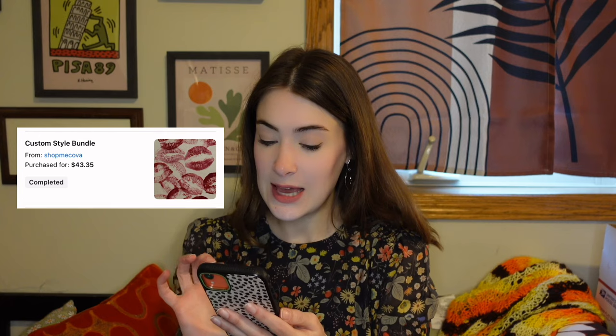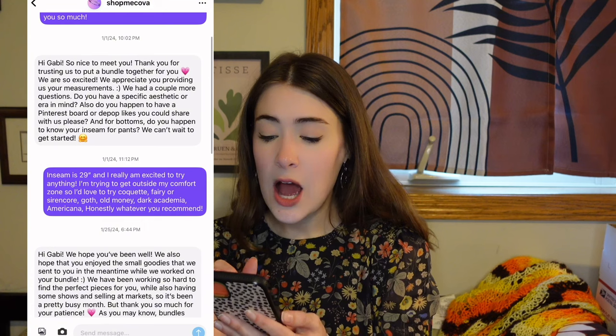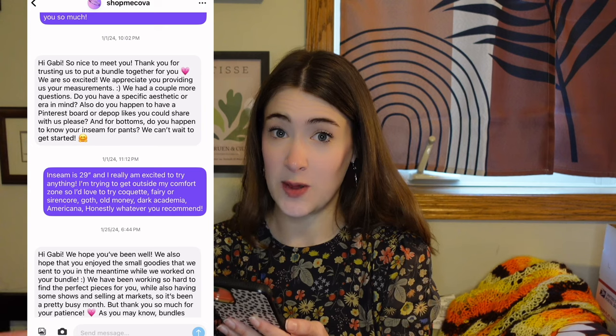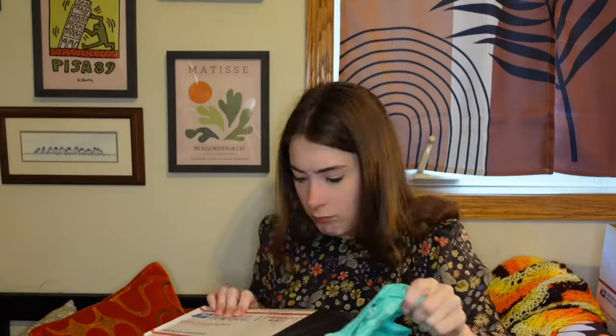Let's get into our last style box — it's here! This last package I bought from Shop Me Kova for $43.35. This is two sisters who do this together, and they were so nice. There was a really crazy thing that happened that they did not have to explain to me, but they did. Things ended up getting shipped a little bit later than expected, and it really sounds like they made it up to me with an extra large bundle including some stuff I didn't expect. So thank you — huge shout out to them.